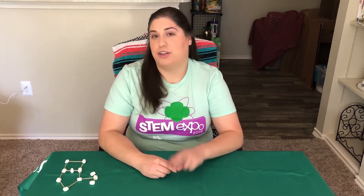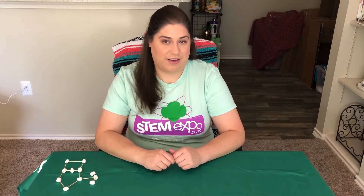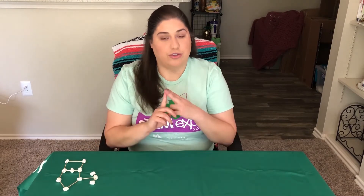Hi girls, welcome back to another virtual troop meeting. Today we're going to be tackling space science part two, so if you didn't catch part one, don't worry — press pause, go watch part one, and then come back. Last time we talked about constellations, so if you could in the comments tell me your favorite constellation you found, your name, your troop number, and where you're watching from.